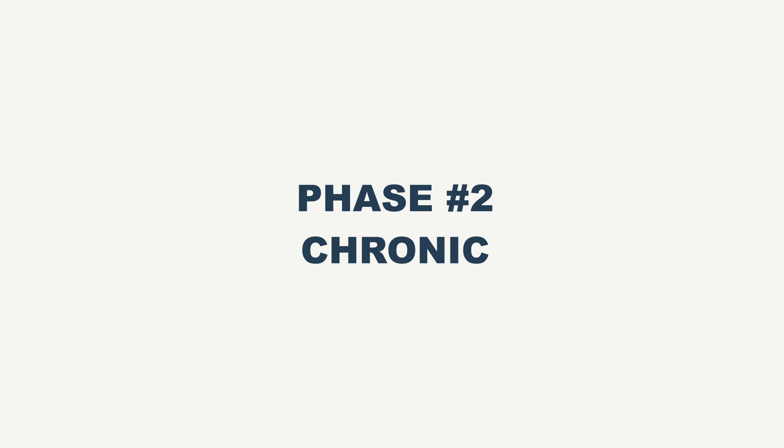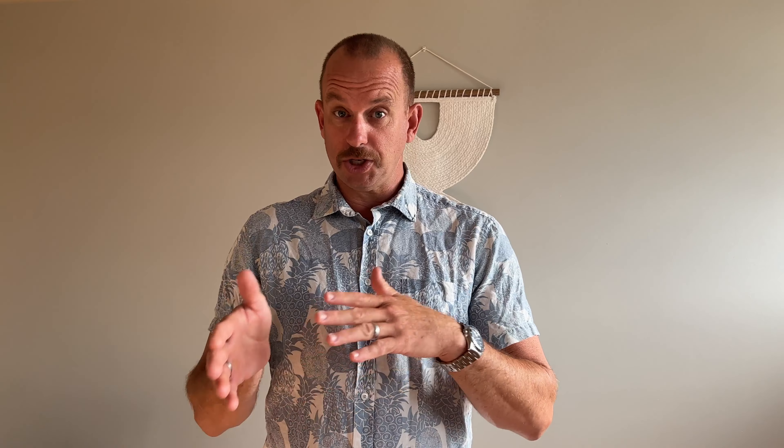It just happened, and then the following three to six weeks. Then the chronic phase happens when the injury has affected you to such a degree that you change a movement pattern. And when you change the movement pattern, your muscles are no longer working in the sequence they were designed to work in. So that starts to lay down the chronic phase of the injury.